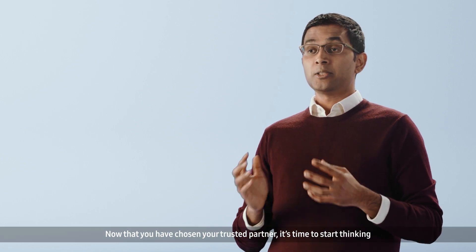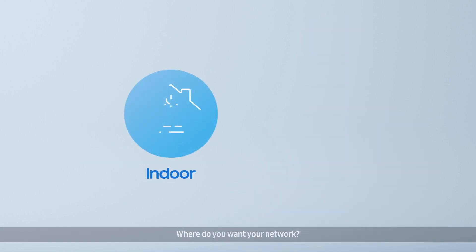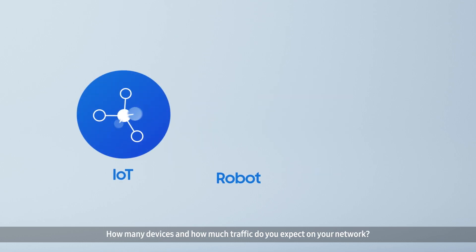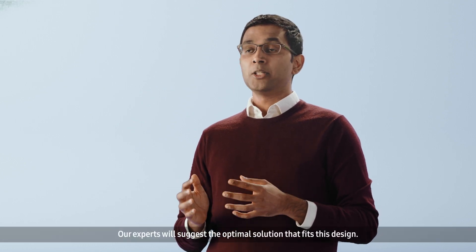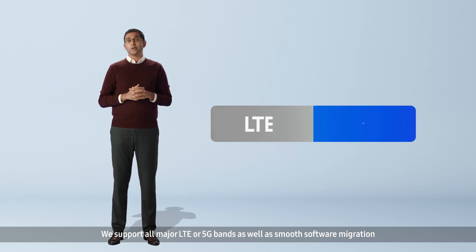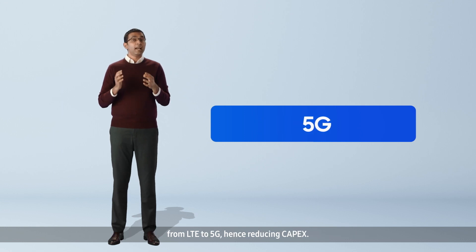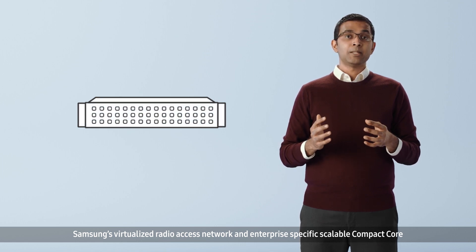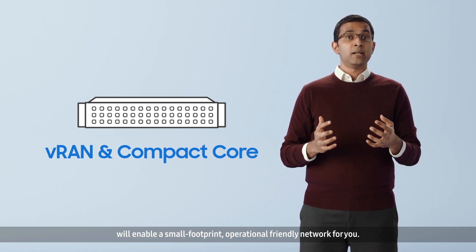Now that you have chosen your trusted partner, it's time to start thinking about configuring your own private network. Where do you want your network? What use cases do you envision? How many devices and how much traffic do you expect on your network? Our experts will suggest the optimal solution that fits this design. We support all major LTE or 5G bands, as well as smooth software migration from LTE to 5G, hence reducing capex. Samsung's Virtualized Radio Access Network and enterprise-specific Scalable Compact Core will enable a small footprint, operational-friendly network for you.